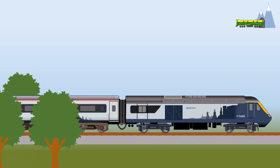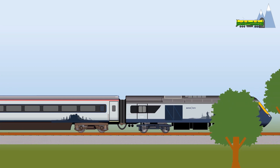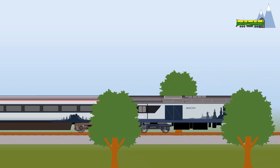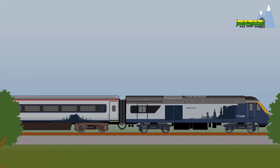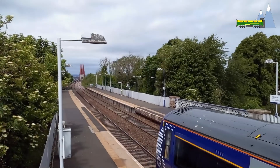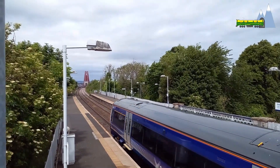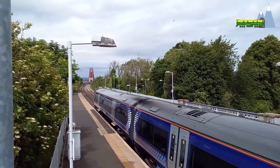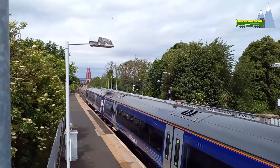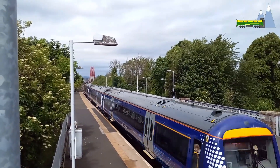They are marketed as the Inter7City, operating between Scotland's 7 cities of Edinburgh, Glasgow, Stirling, Dundee, Perth, Aberdeen and Inverness. The 26 HST 125 sets will replace the newer but limited in terms of capacity Class 170 Turbostar diesel multiple units on the core intercity services between those cities.